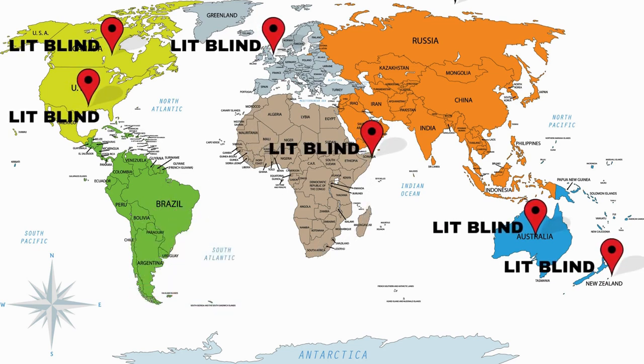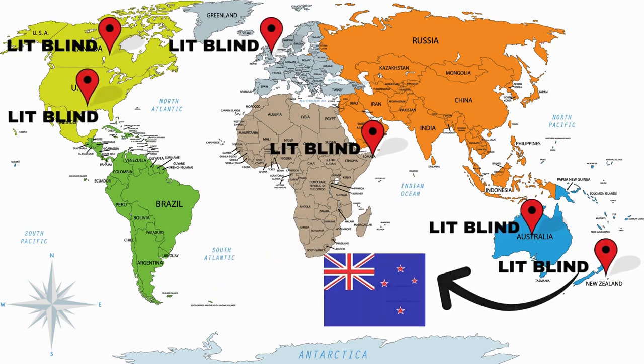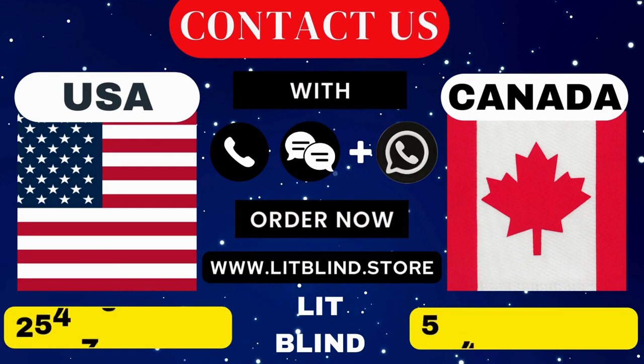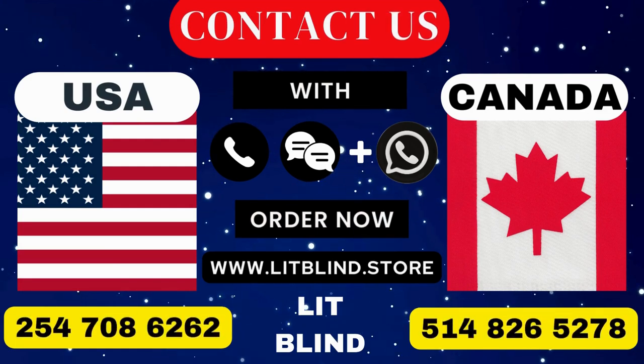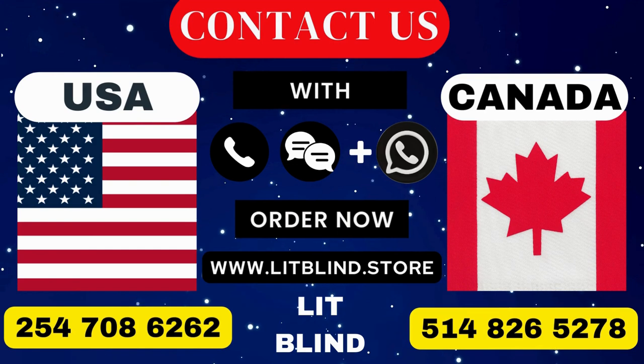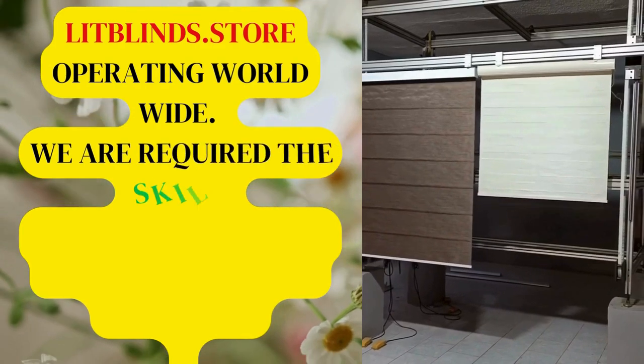Order quickly to save your amount. Contact us: Canada at 514-826-5278, USA at 254-708-6262, or email islipblinds@gmail.com. Lipblinds.store is operating worldwide and we are seeking skilled professionals to install window blinds everywhere.